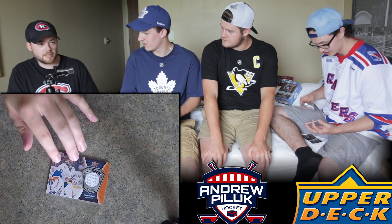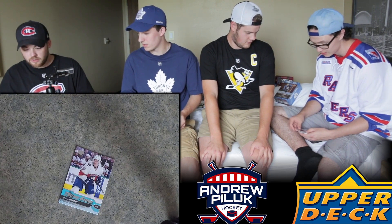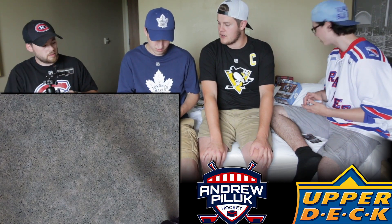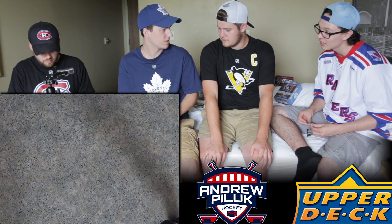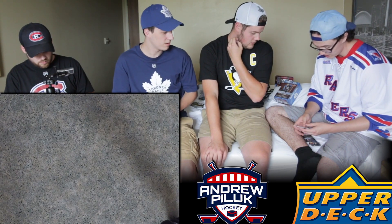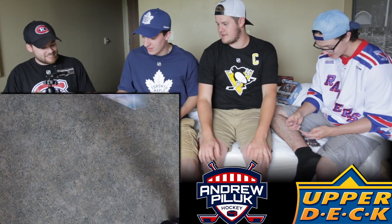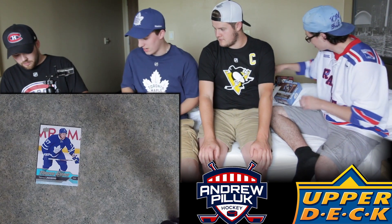I got a Shane Harper young gun. Another Leafs young gun over here - Tobias Lindbergh. I'll hand it over to the Leafs fan here. He's a guy I think could get traded, actually. So it looks like that's the end of my cards - but I'm definitely happy with the Jesse Pugliarvi young gun. That's definitely a guy I like.